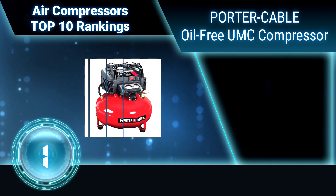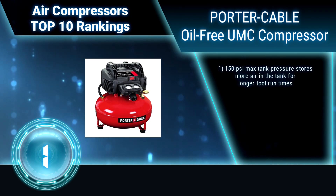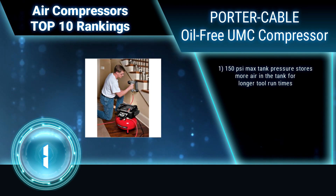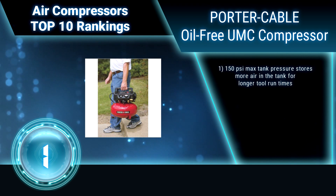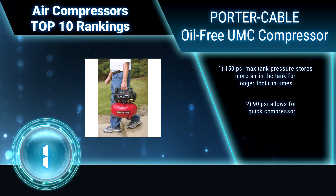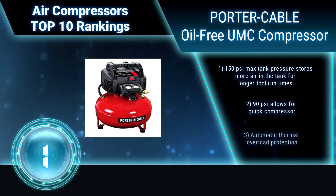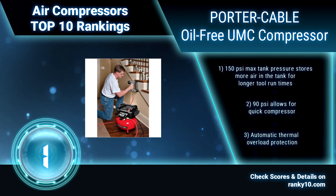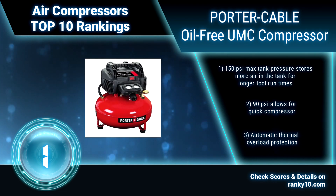Finally, ranking number 1: Porter Cable Oil-Free UMC Pancake Compressor. The Porter Cable Pancake Compressor is constructed with a pancake-style tank for optimal stability, a water drain valve, rubber feet, and 150 PSI. Made for easy transporting and contains cord wrap with a 6-gallon capacity. Product includes a 1-year limited warranty on compressor components.